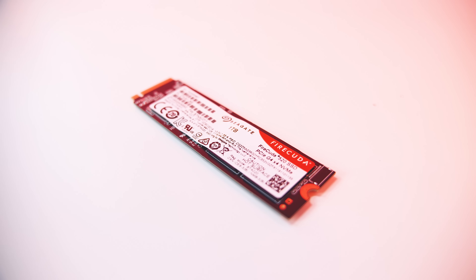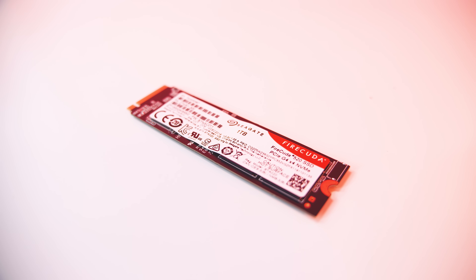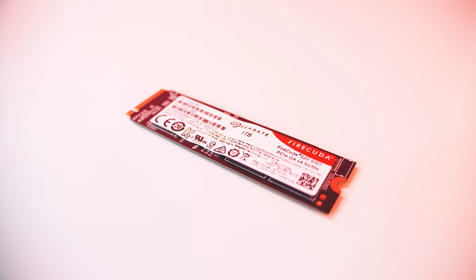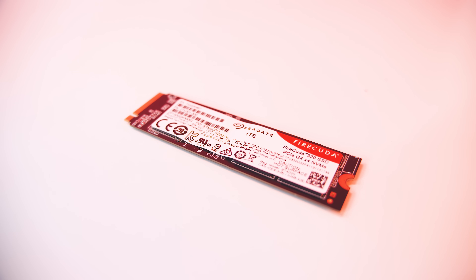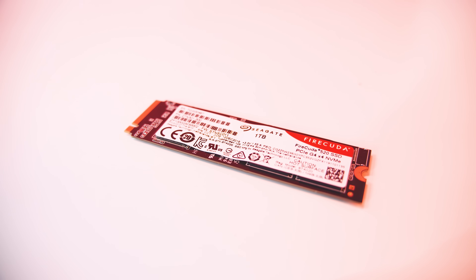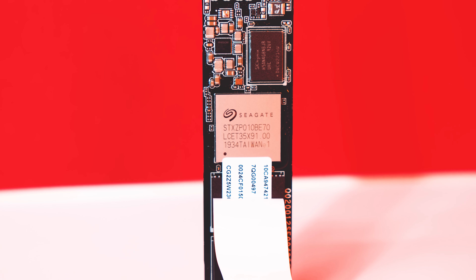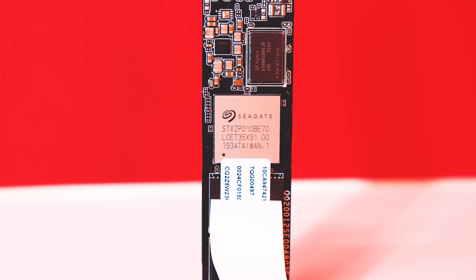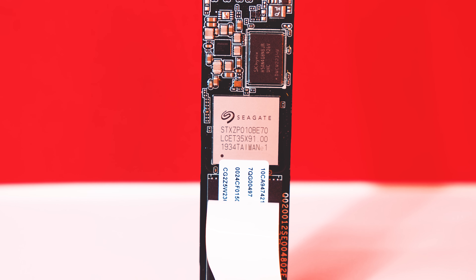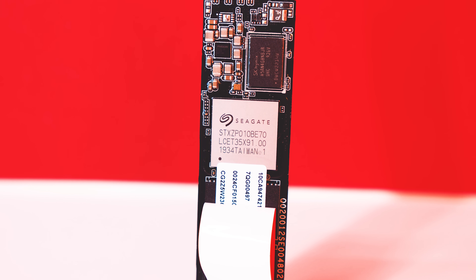Absolutely pulverizing SATA 6GB and the older FireCuda 510 by a pretty wide margin. Supporting NVMe 1.3, the FireCuda 520 delivers excellent random read and write speeds with performance of around 760k x 700k IOPS. Like a lot of other PCIe Gen 4 drives on the market, the FireCuda 520 also uses the Phison E16 controller. The drive is also fully PCIe Gen 3 compatible just in case you don't have a motherboard that supports Gen 4.